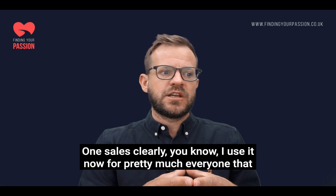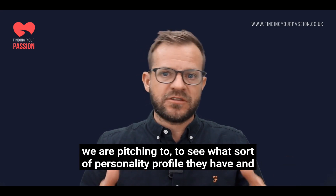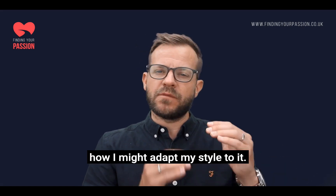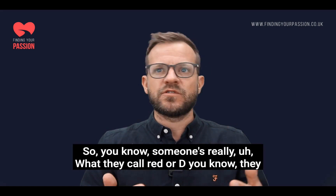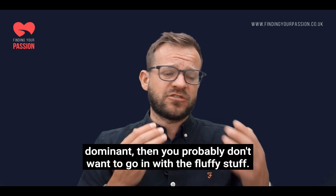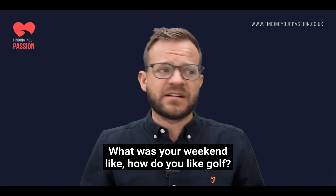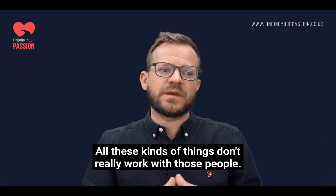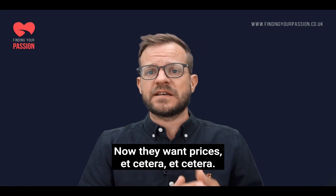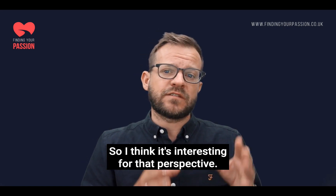One is sales, clearly. I use it now for pretty much everyone that we are pitching to, to see what sort of personality profile they have and how I might adapt my style. So if someone is what they call a red, or a D — meaning they're dominant — then you probably don't want to go in with the fluffy stuff: how was your week, what's your weekend like, do you like golf? That doesn't really work with those people. They just want results, they want to get going, they want prices. So adapting your style as a salesperson is really key.